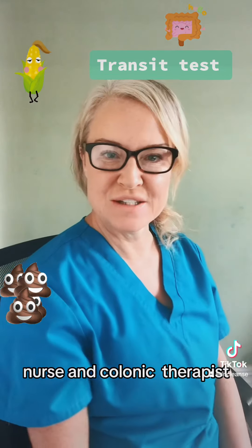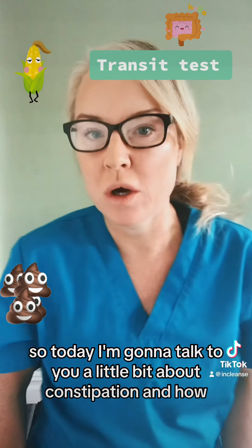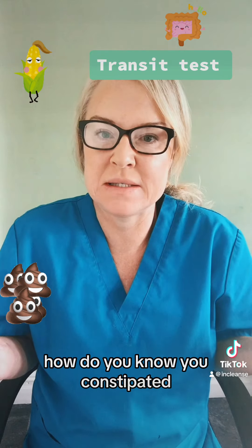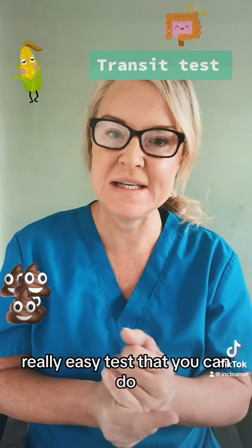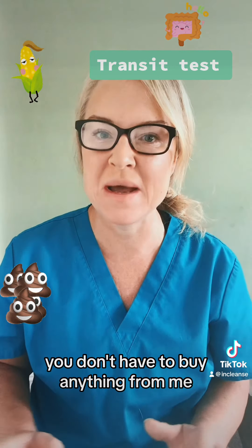Hi, I'm Kirsty, nurse and chronic cardiotherapist. So today I'm going to talk to you a little bit about constipation and how do you know you're constipated. This is a really, really easy test that you can do. It's not a fancy test, you don't have to buy anything from me.